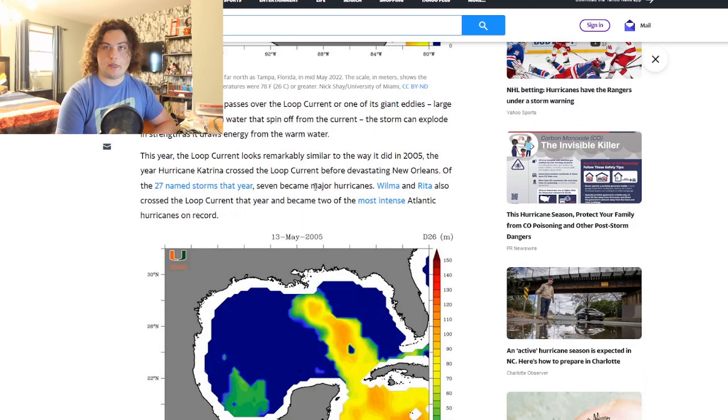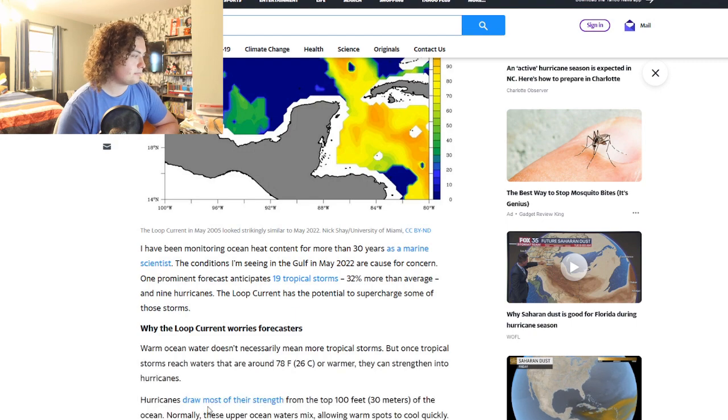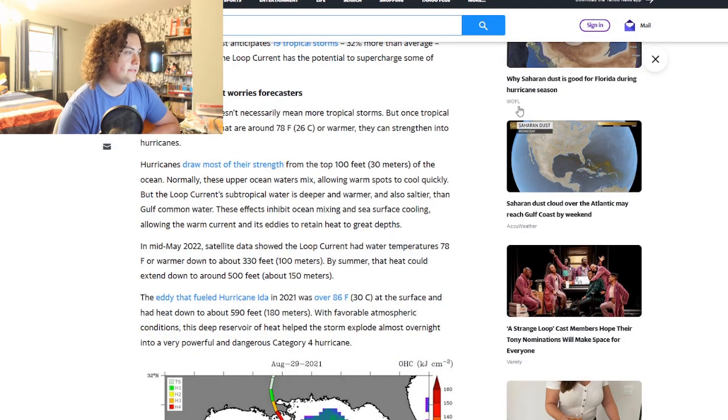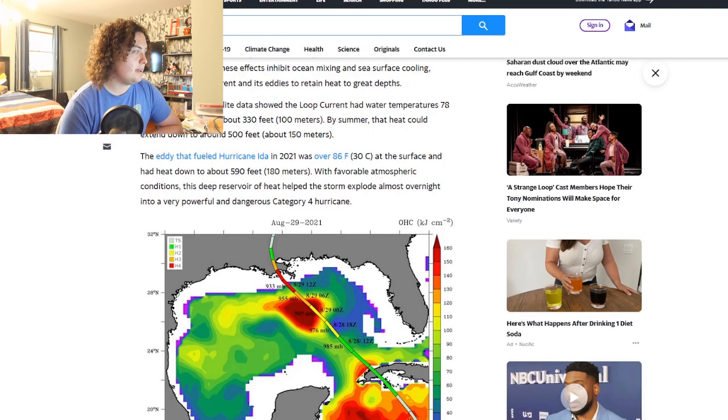If it's already like this in May, imagine what it will be like in late June, July, August, and September when it's hottest. Why the loop current worries forecasters: warm ocean water doesn't necessarily mean more tropical storms, but once they reach waters around 78°F or warmer they can strengthen into hurricanes. The loop current's subtropical water is deeper, warmer, and saltier than common Gulf water — these effects inhibit ocean mixing and surface cooling, allowing the warm current and its eddies to retain heat to great depths.